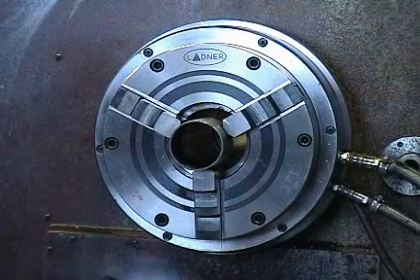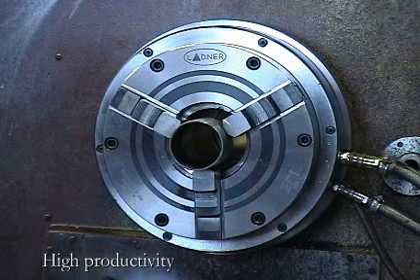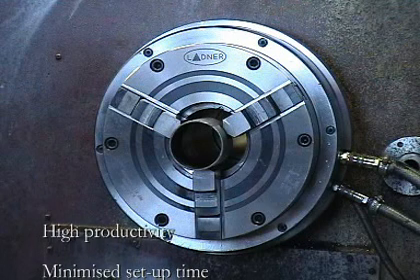The Pressel Edmatic gives you the following benefits: high productivity turning operations, where the lathe — not the chuck — determines maximum speed, and minimized setup time.